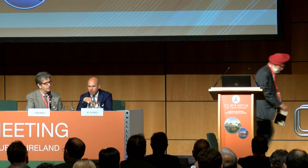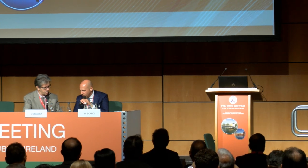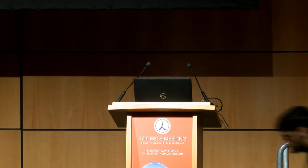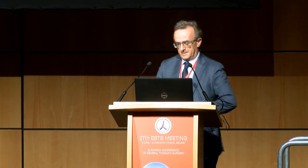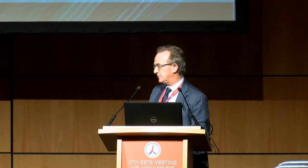Thank you again. The next speaker is a colleague of ours from Salamanca, Marcello Jimenez. Thank you very much for accepting our invitation. We're talking about the perfect materials for reconstruction. Thank you Marco and Jose for this invitation.